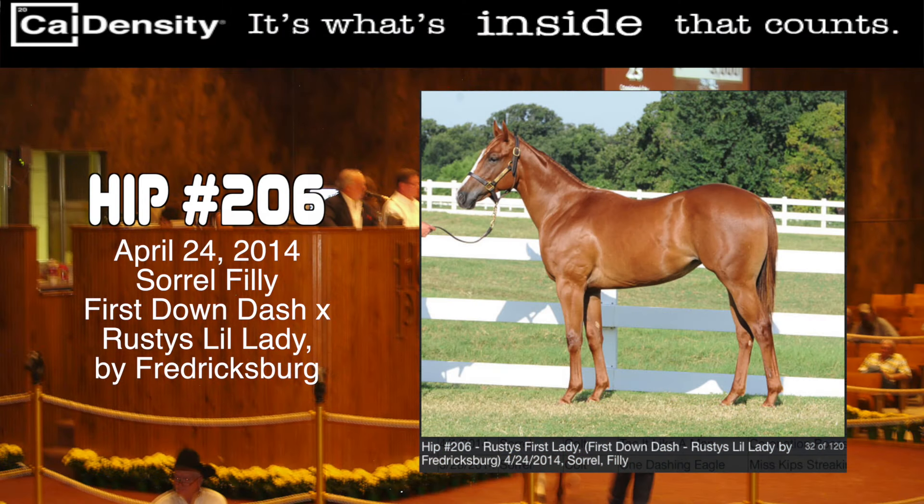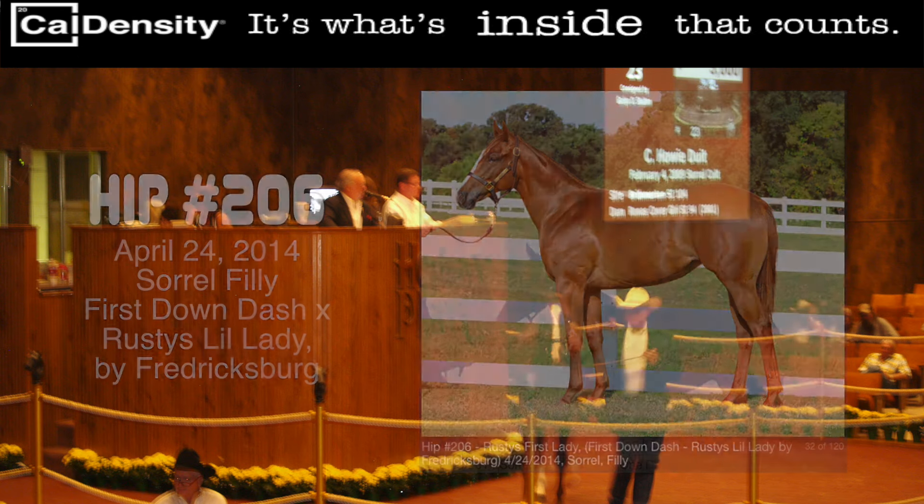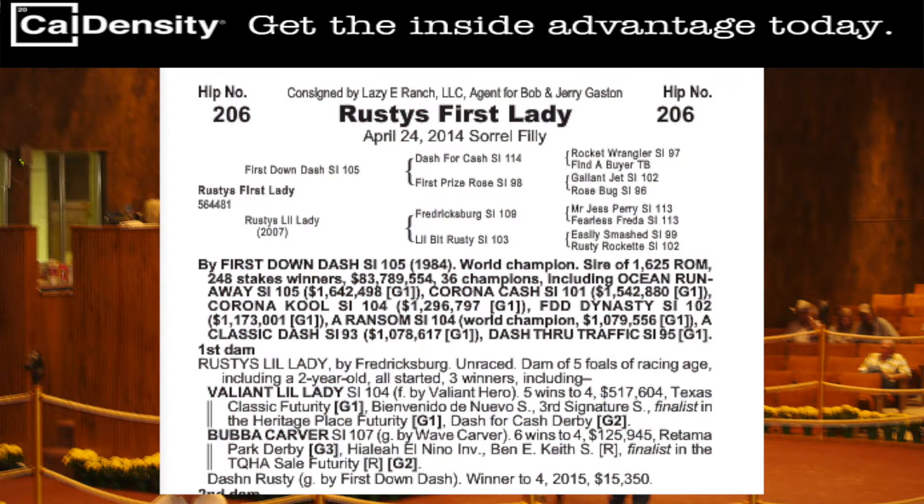The first Caldensity Yearling of the Week to spotlight is hip number 206, an April 2014 sorrel filly by the legendary First Down Dash out of a Fredericksburg mare named Rusty's Little Lady.